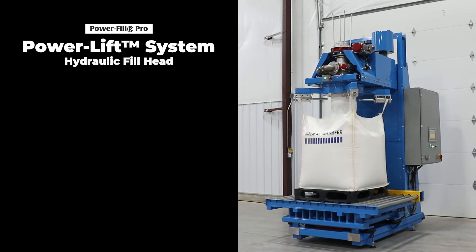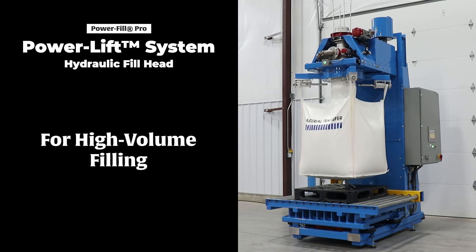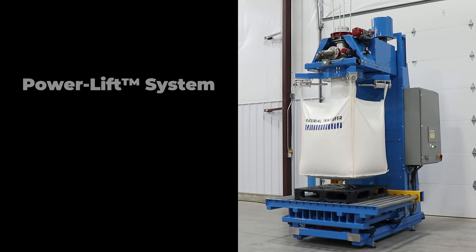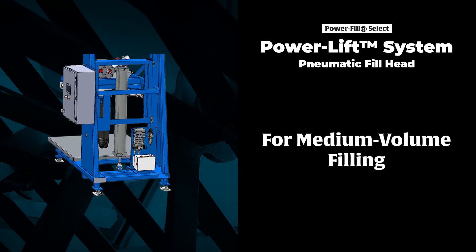Exclusively on our Power Fill Pro, the Power Lift System hydraulically lifts and stretches bags up to 4,000 pounds for enhanced bag stability. Our Power Fill Select leverages pneumatic power to handle lower volume needs.